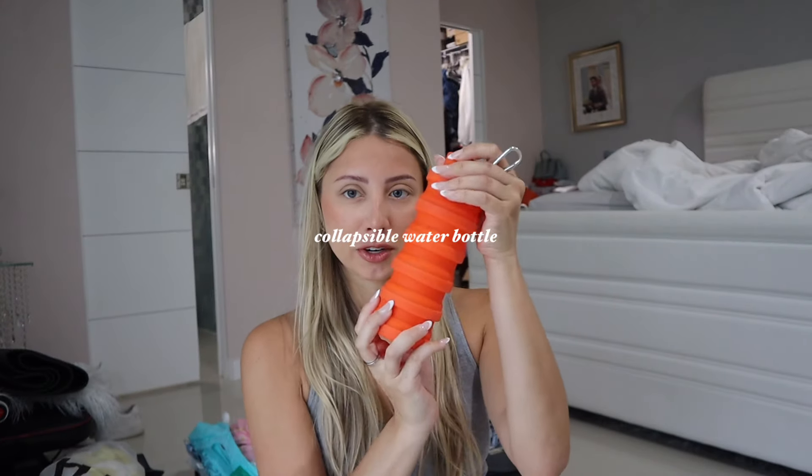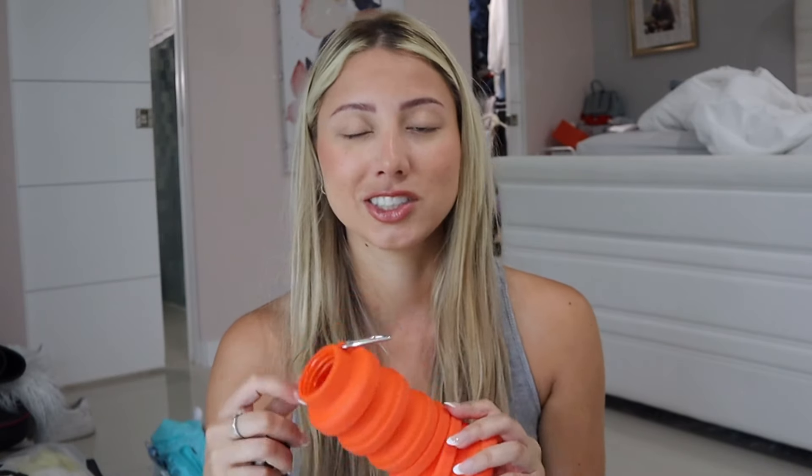Another essential you might have heard about: water in Europe — they charge you for it in every restaurant. I had the idea to bring foldable water bottles. However, we didn't really use them much. I mainly bought them for Rome because there are fountains you can fill up from, but the water just didn't taste that great. We ended up buying water all the time. We only filled from a fountain once and it just didn't taste good, so we stopped.